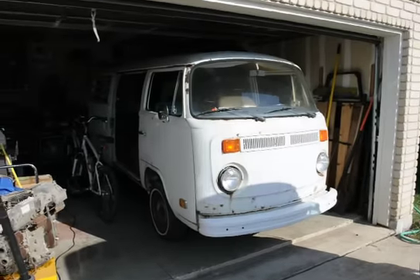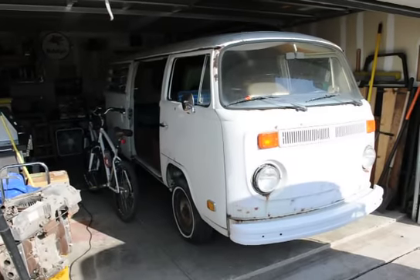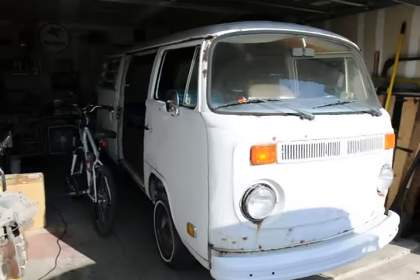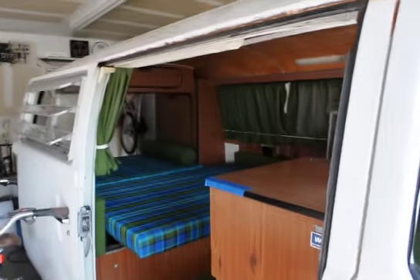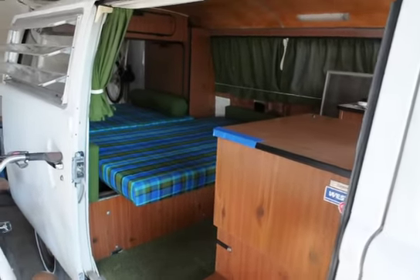The 74 gets to come inside for the first time probably in 21 years. It's out of the baking, bleeding sun, and it already smells better from being in here for an hour or two out of the hot sun.